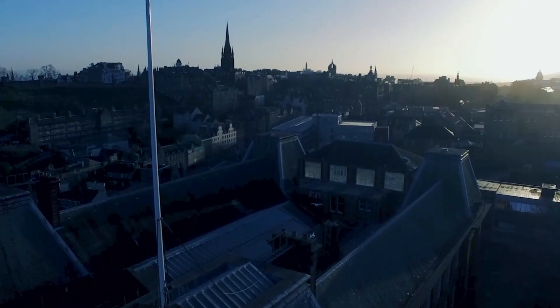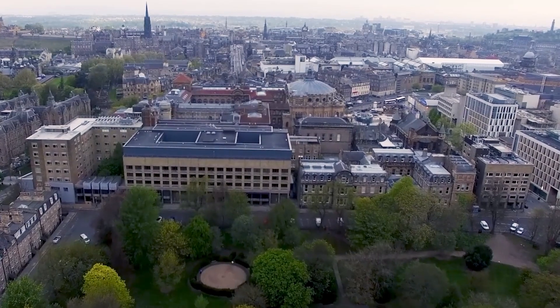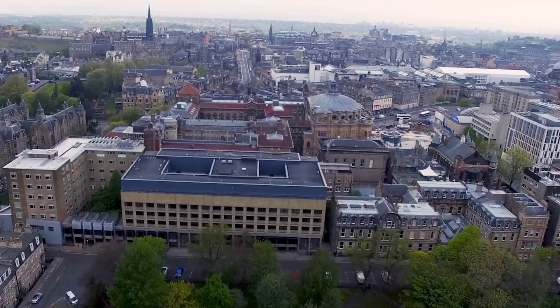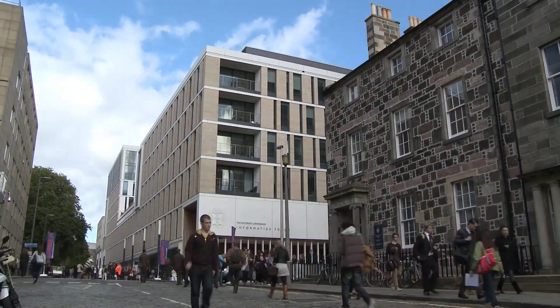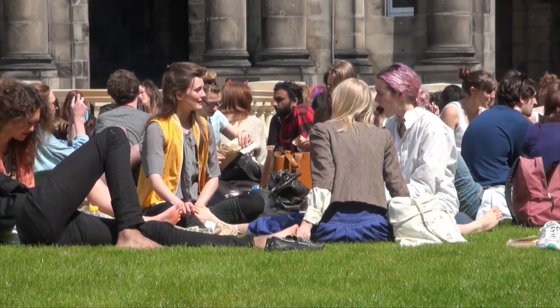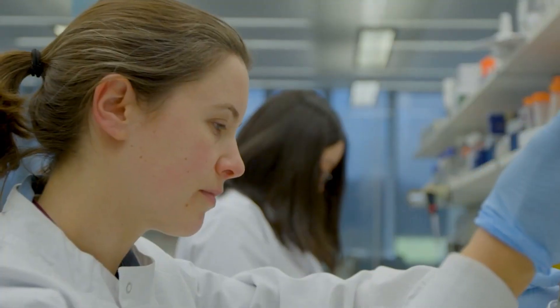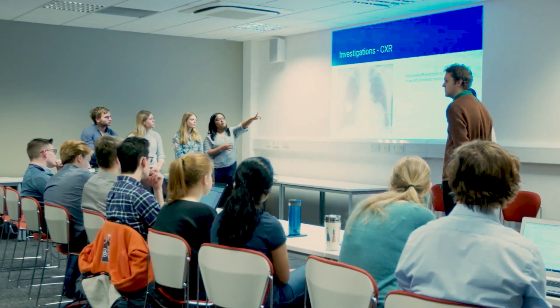We're coming to the end of the video now. A recap or summary would be a nice way to close. I'm not here to persuade you to come to Edinburgh Medical School - wherever you study medicine you'll have a brilliant experience - but what I can say is that I made the right decision to come study medicine at Edinburgh.